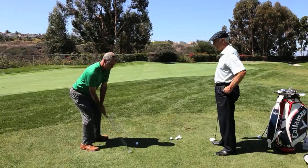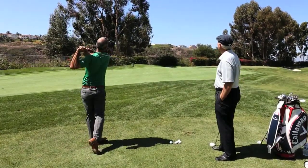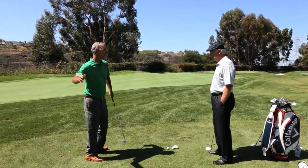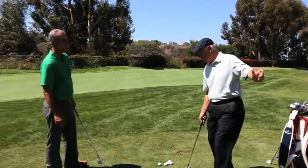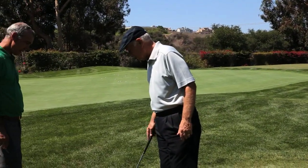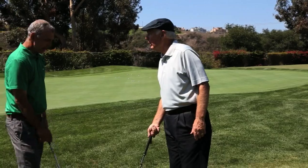Hit a bunker shot — hit it fat. It was beautiful. You have that much momentum and power going, your knees and everything you have to go through, but you actually hit that behind the ball and it was perfect.